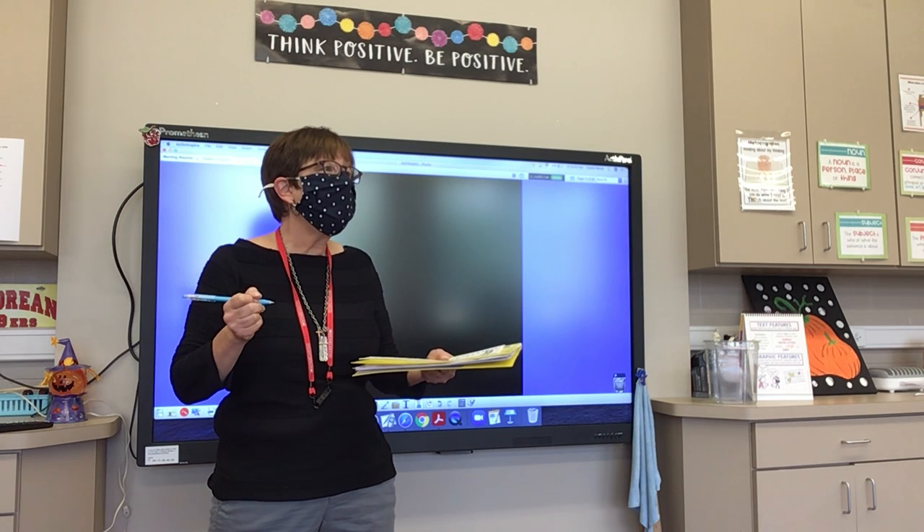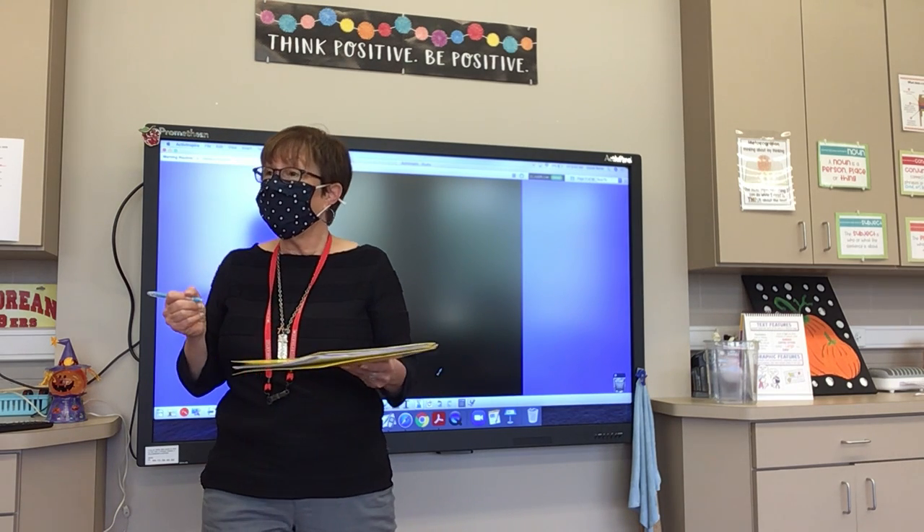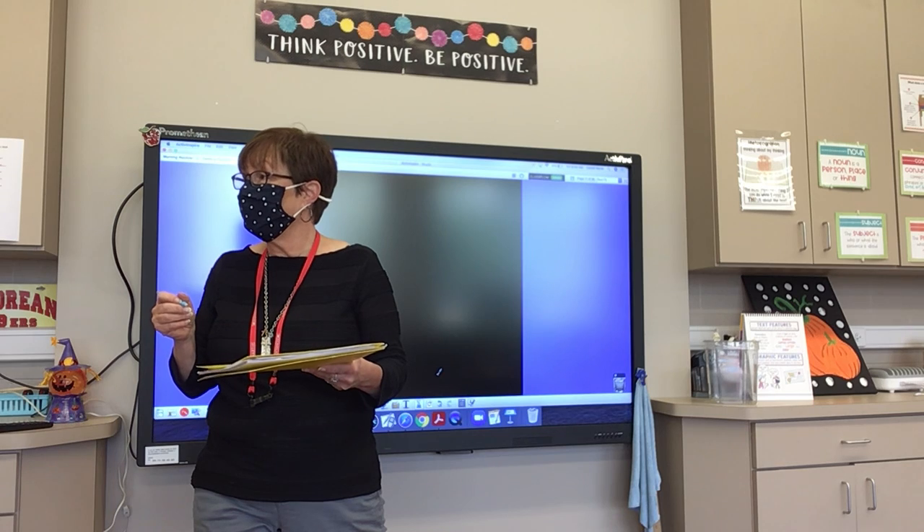Number fourteen: almost. It is almost time for PE. Almost.